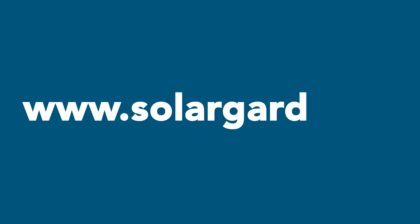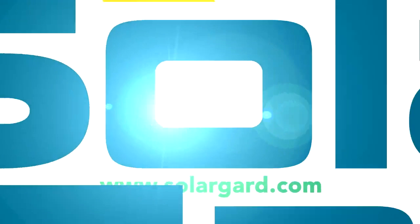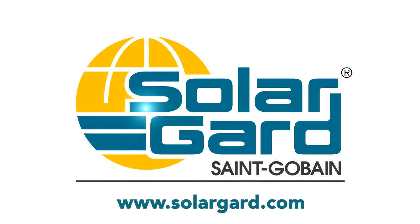Time to get started. Visit www.SolarGuard.com to find a dealer near you.